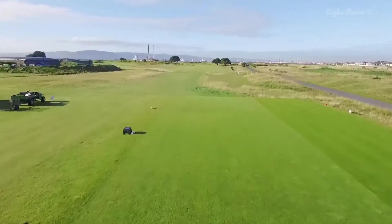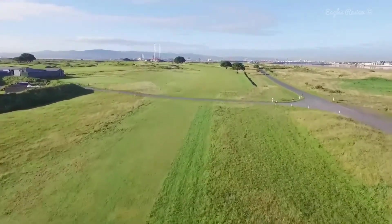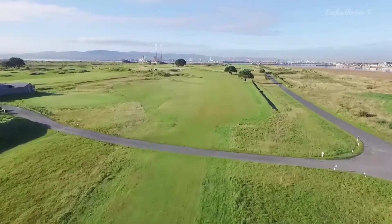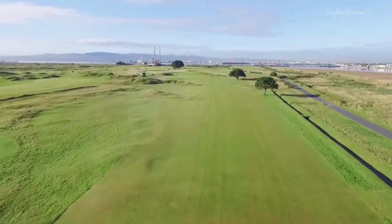Hole 13 Dardanelles, the 432 yard par 4. When you look down the fairway off this tee, you see mounds left on what looks like a narrow target on the right side.